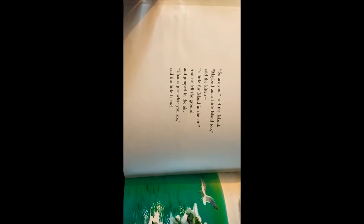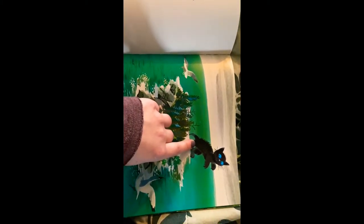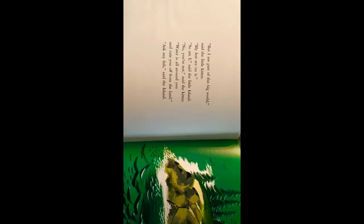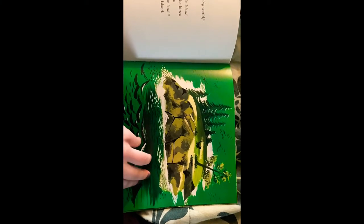"So are you," said the island. "Maybe I am a little island, too," said the kitten. "A little fur island in the air." And then he left the ground and jumped into the air. "That is just what you are," said the little island. I see two birds, and I see one big kitten. "But I am part of this big world," said the little kitten. "My feet are on it." "So am I," said the little island. "No, you are not," said the kitten. "Water is all around you and cuts you off from the land. Ask any fish," said the island. Look at the little kitten — he is exploring this big island.